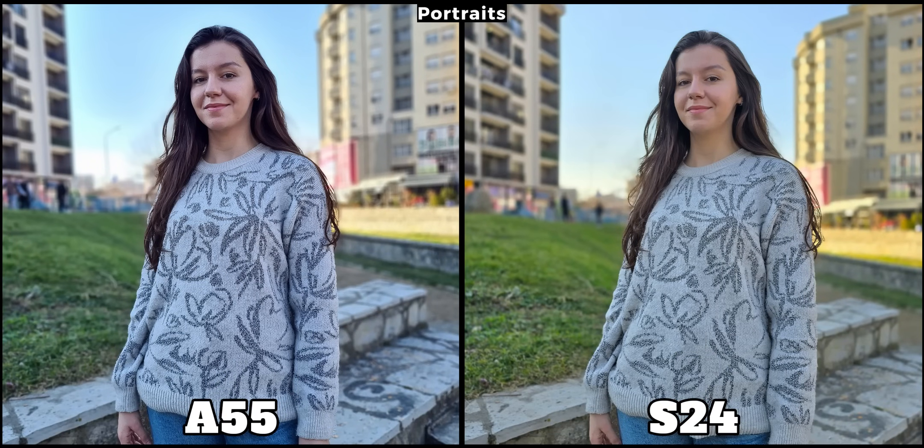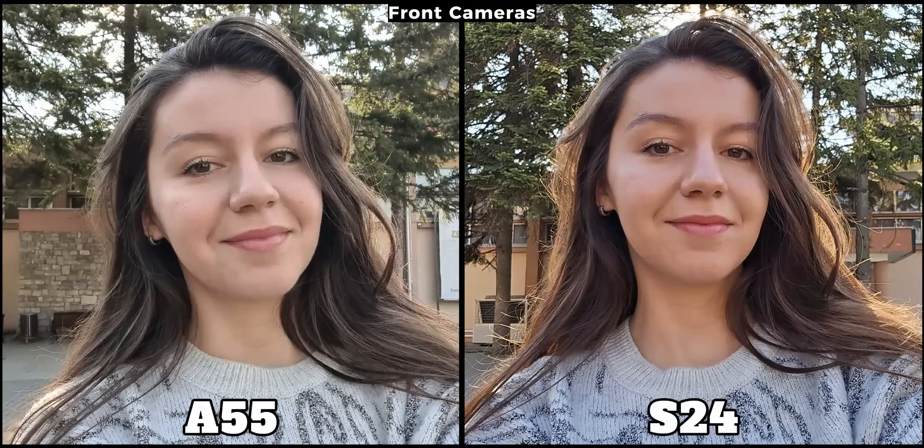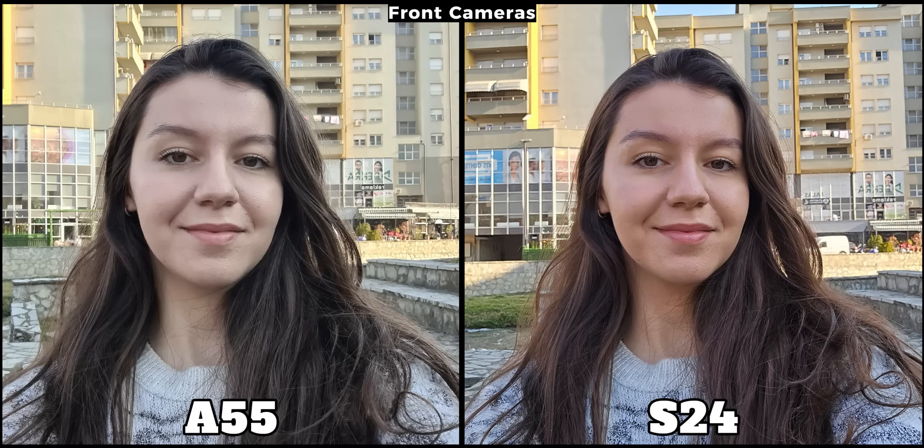When capturing portraits, it's evident that the S24 performs much better. This is an area where the A55 just can't keep up, as my face, hair, and even the background don't look as good as on the S24. In another sample, the S24 is doing a much better job with my skin color and overall the picture has a warmer tone and looks better. The most significant difference in daylight is with their front cameras — my skin color is much better preserved on the S24 compared to the A55, which isn't really showing how I look in real life. Truth be told, the S24 isn't the best flagship for skin colors, but here it is doing a much better job compared to the A55. The A55 has just been announced and I think with an update this can be fixed.